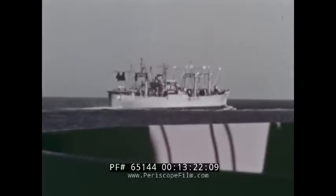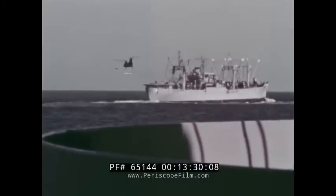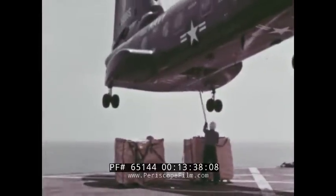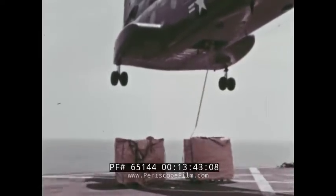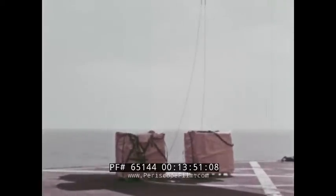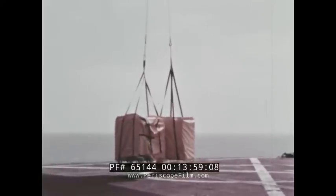A busy member of the Boeing Vertol 107 helicopter family is the UH-46A, operational with the U.S. Navy. In its function as a utility transport for the Navy, the UH-46A is the key element in the vertical replenishment operation — VERTREP, as it is called — the transfer at sea by helicopter of supplies, equipment, and munitions from a new class of fast combat support ships to units of the fleet. Helicopters like the Navy's UH-46A are able to replenish units of the fleet while the units are underway, maneuvering at high speeds, conceivably even while in contact with the enemy.